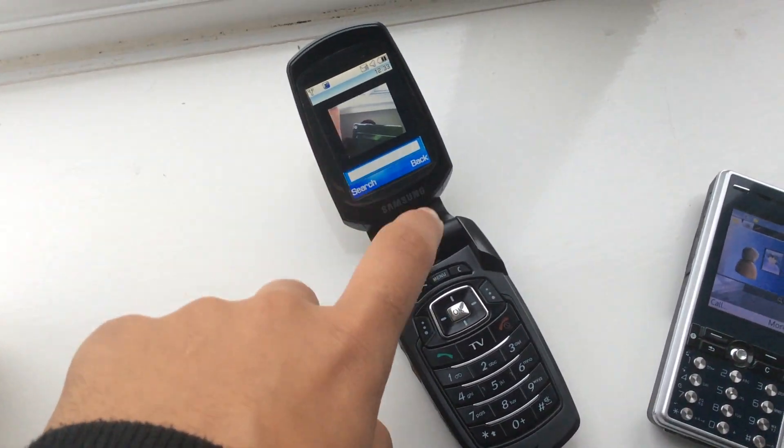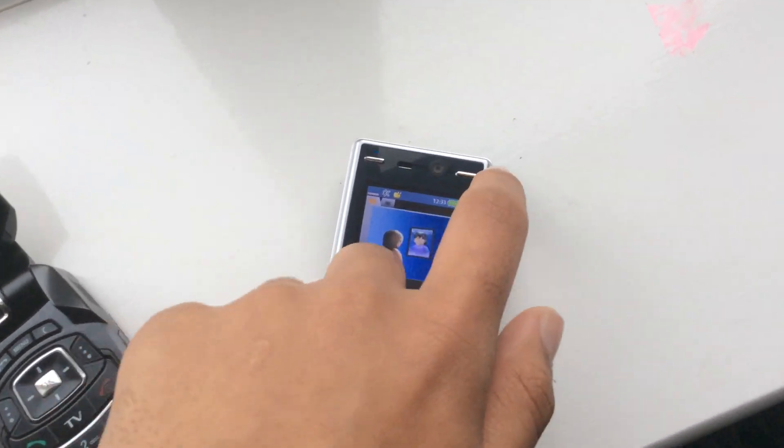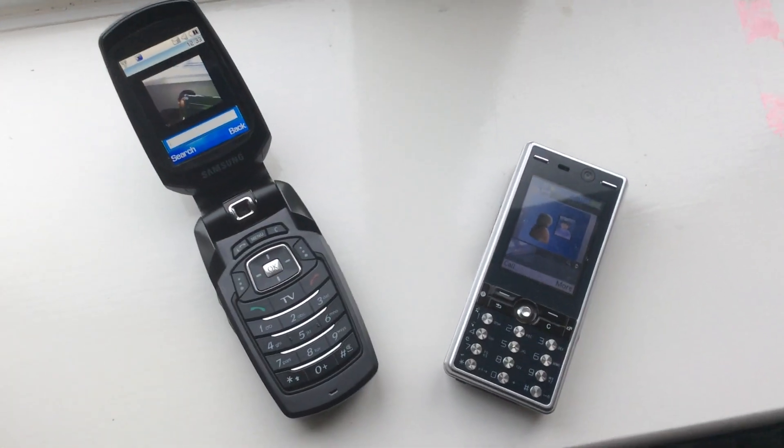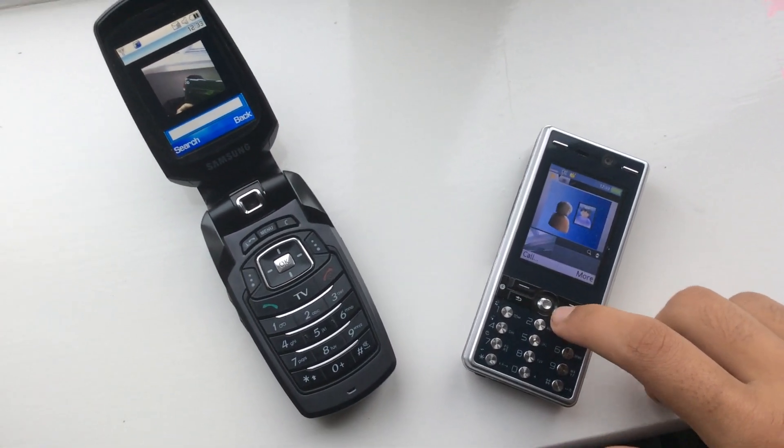You can see my camera through the reflection over there, and over here — the cameras are over there so you can't really see it. But yeah, I wanted to show you these two phones and they're both UMTS, so they support video calling.